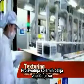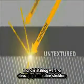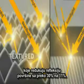Cell production begins with SunTech's patented texturing process. An etching solution forms pyramid-like structures on the surface of the monocrystalline silicon wafer, reducing reflectivity from over 30% to around 11%.